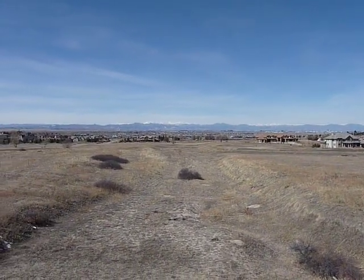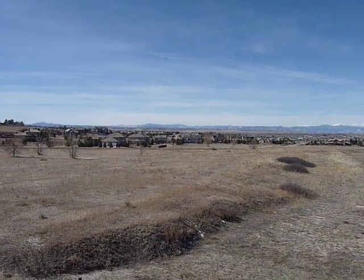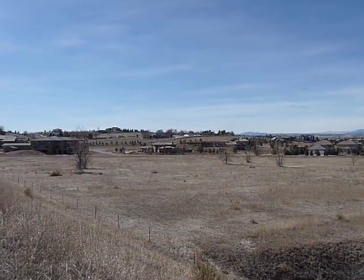Prices range anywhere between $700,000, $800,000 up to $4 or $5 million. Obviously you have panoramic mountain views — unsurpassed, spectacular, unbelievable. It's a great area.